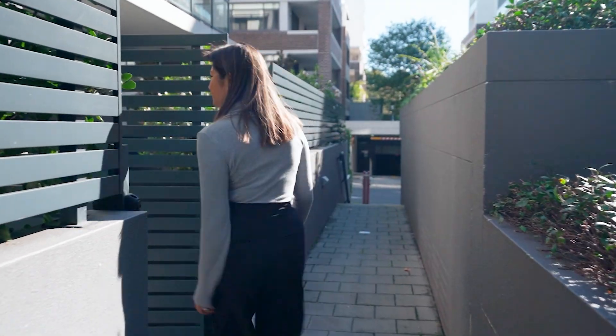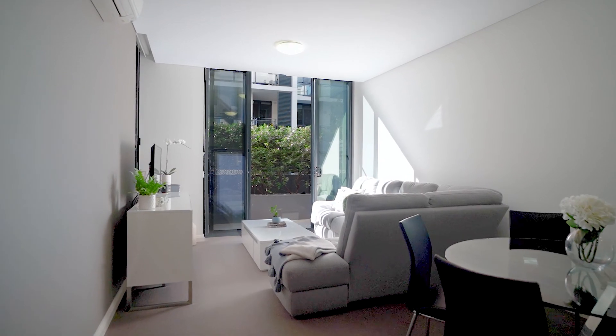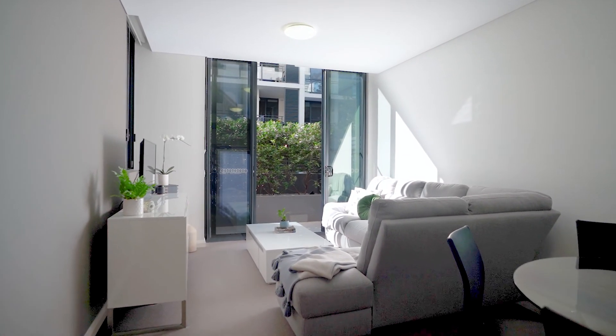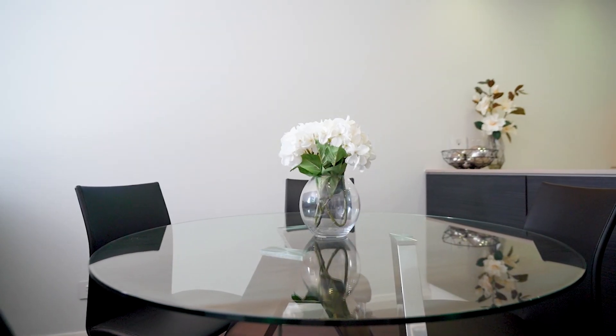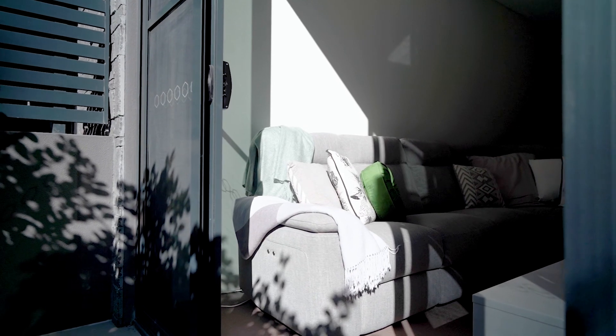Coming home is easy and cosy. An open plan living dining caters for all lifestyles. Whether you prefer more space in the lounge or entertaining in the dining, both these rooms have the perfect balance.